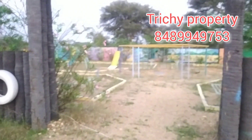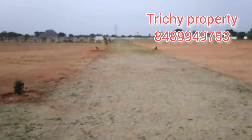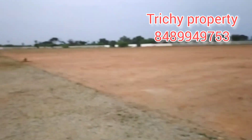We will go to the next 6 acres. After this, we will do a new project — farmhouse, 12 and 20 acres.